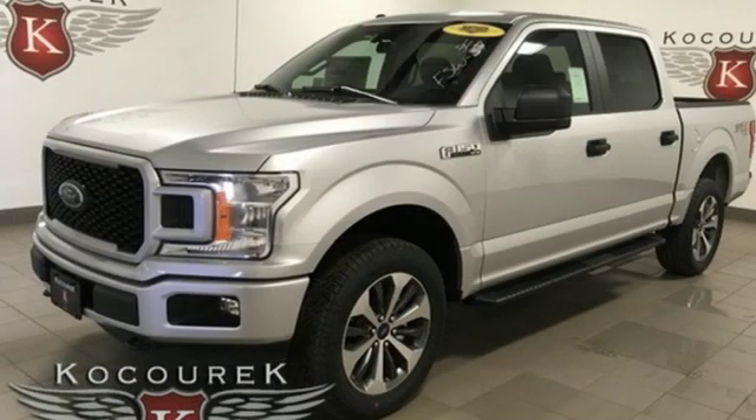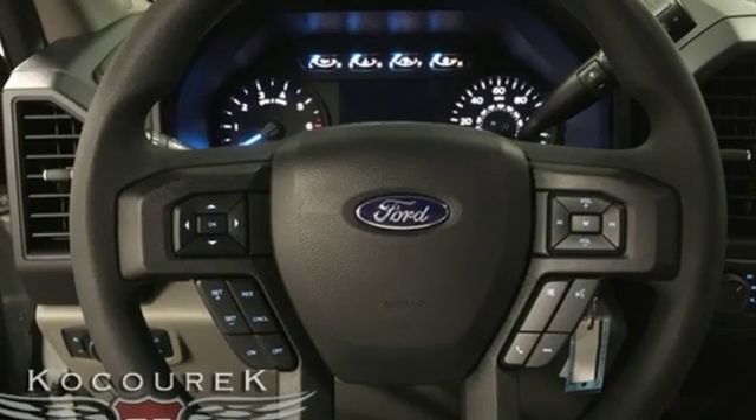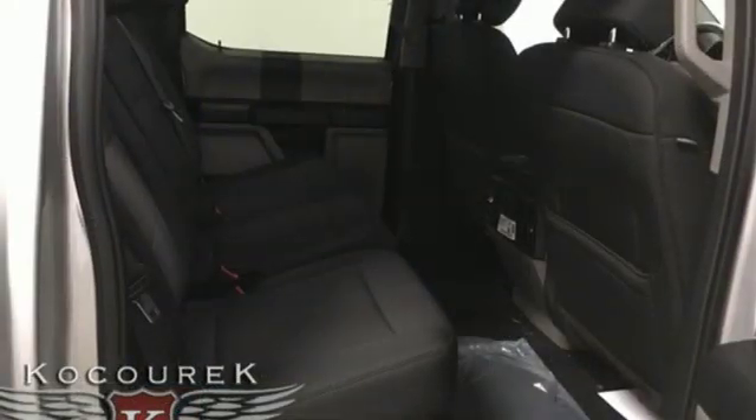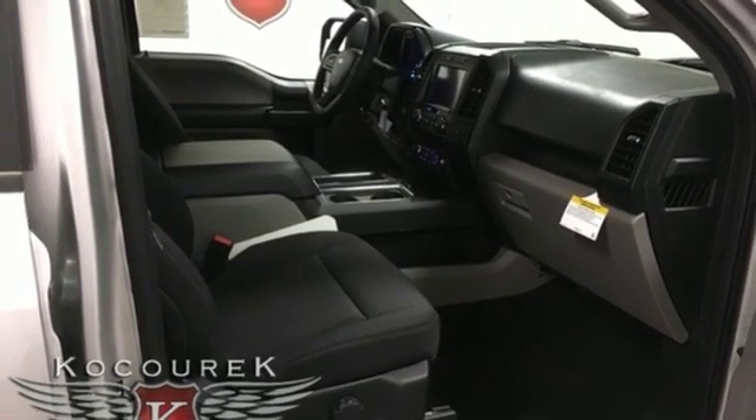External memory control, wireless phone connectivity, manual tilting steering column, 312 volt power outlets, manual telescoping steering column, twin-turbo V6 engine, active grille shutters, electronic shift on the fly, and automatic transmission.